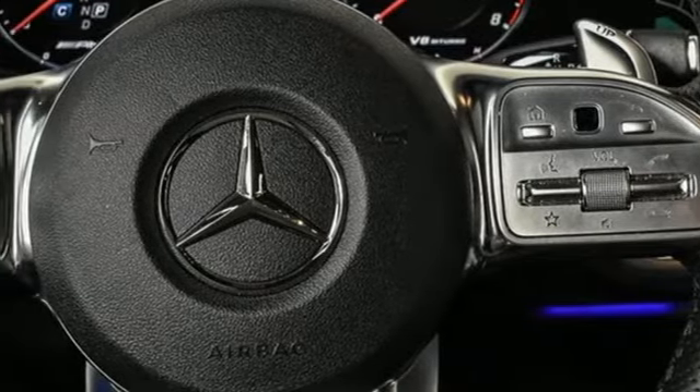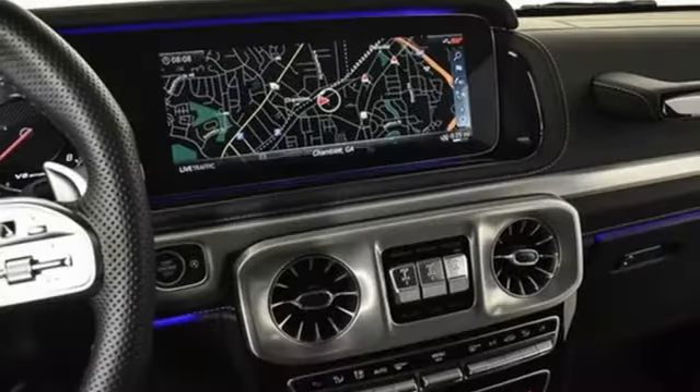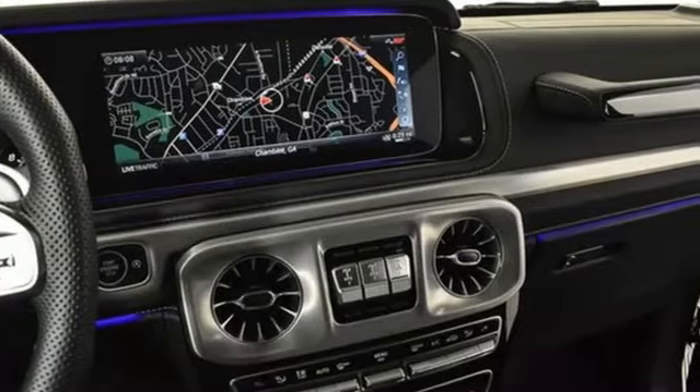Dual zone climate control. Streaming audio. Voice-activated climate controls. Memory exterior door mirror settings. And heated leather bucket seats.